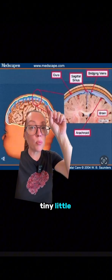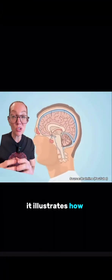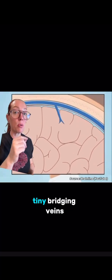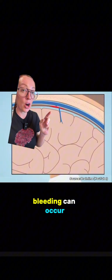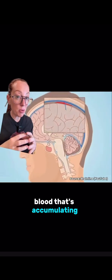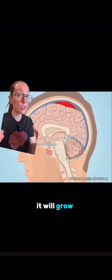If we zoom in, there are tiny bridging veins that go between our brain and our skull. A cartoon illustration shows how subdural hematomas can develop: the head undergoes some type of trauma, and the brain will rock back and forth inside the skull. These tiny bridging veins can get shifted back and forth from that trauma and can actually tear or shear. Bleeding can then occur between the brain and the dura, called the subdural space, and over time, because this is venous or low-flow bleeding, it will grow slowly.